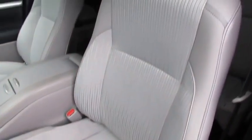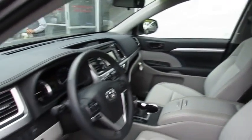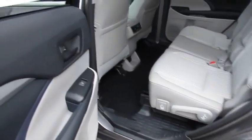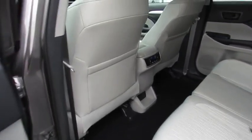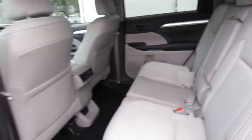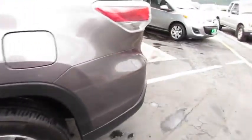This vehicle has less than 8,000 miles. Here are some of this vehicle's great options: stability control, traction control, keyless entry, backup camera, anti-lock braking system, steering wheel audio control, Bluetooth, adjustable steering wheel, power steering, aluminum wheels, four-wheel disc brakes, cruise control.